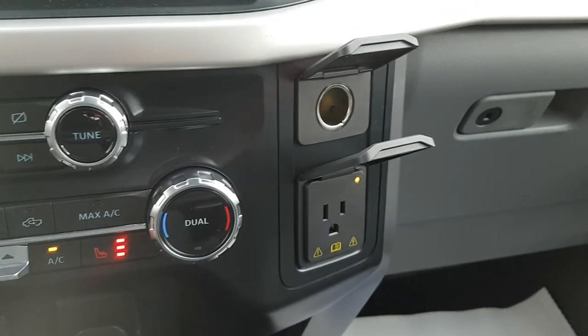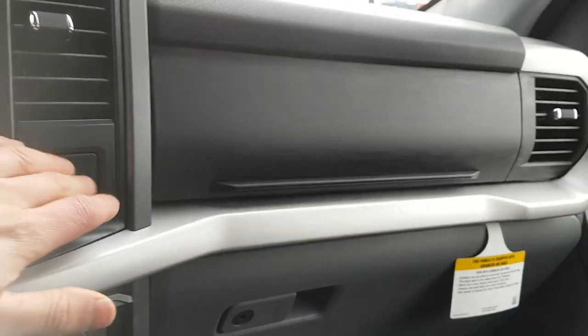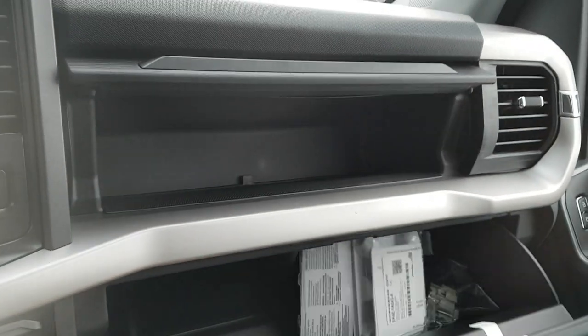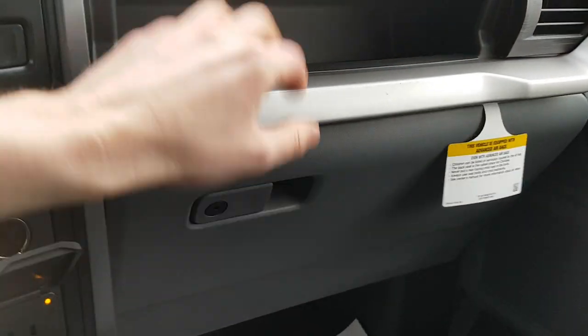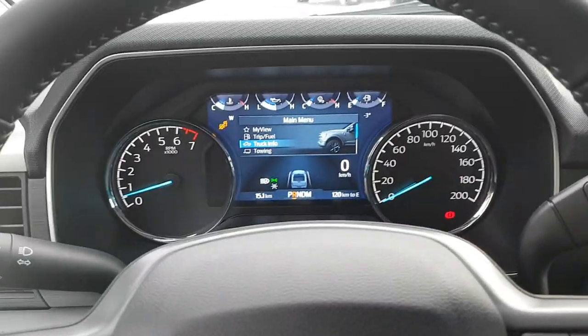You have 12-volt power and three-prong power, and for that bench seat you have your two cup holders, a little spot for your phone, and you do have some storage in this seat as well. You have even more storage above the glove box and the glove box itself — the glove box is lockable also. Really nice, reliable truck.